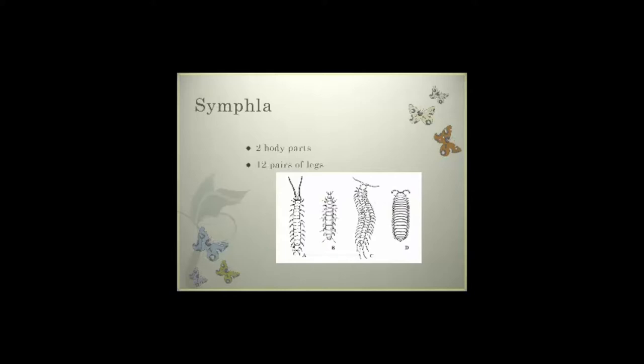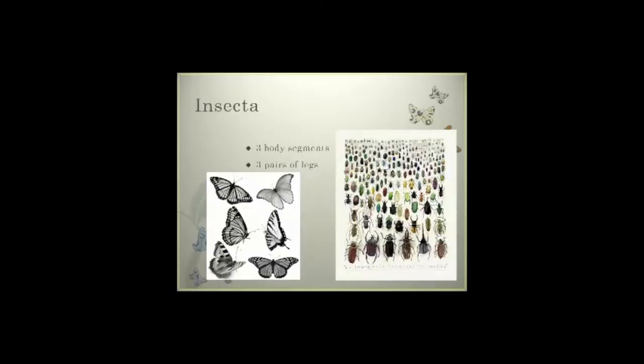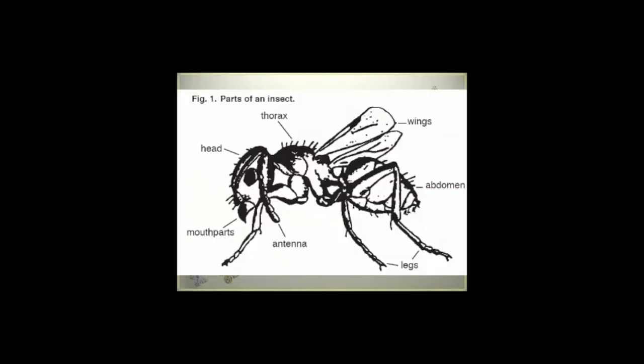The Symphalae are going to be your millipedes and centipedes — again, two body parts with 12 pairs of legs. And here's the one where we see the majority of our problem insects coming from: the Insectae. This is three body-segmented insects with three pairs, or six total, legs.